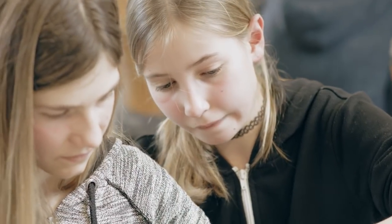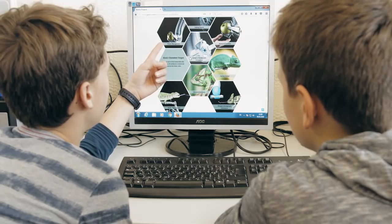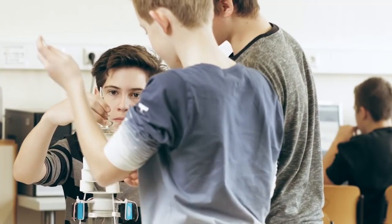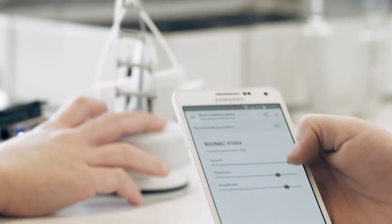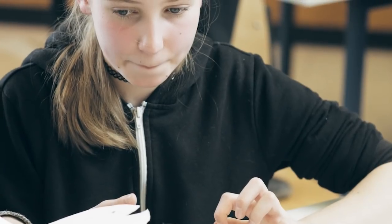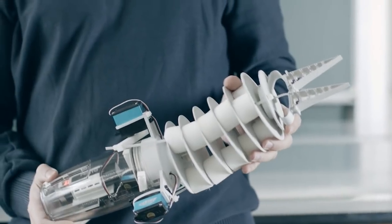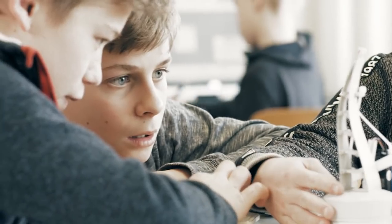The corresponding digital learning platform offers many additional features with biological background information and instructions, completing the concept. Up until now, three projects could be creatively and individually implemented with the construction kit: a fish, an elephant's trunk, and a gripper based on the archetype of the chameleon's tongue.